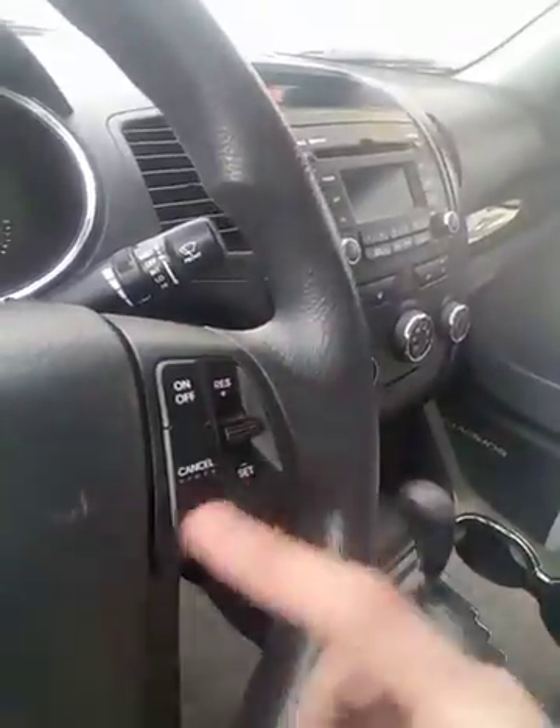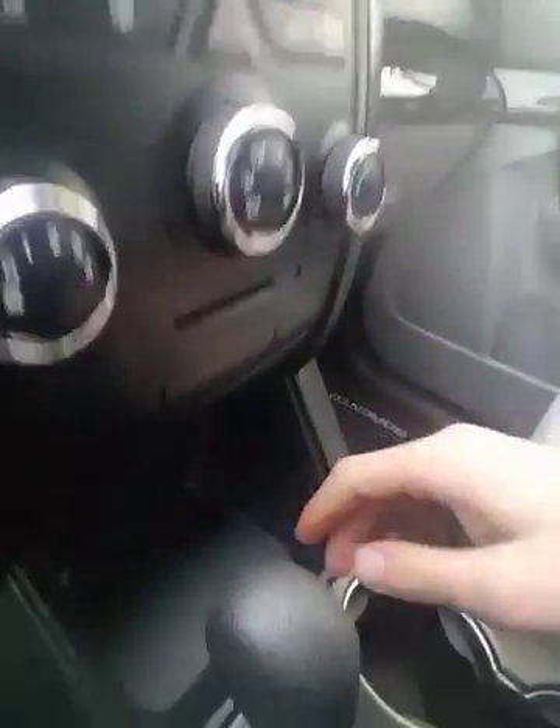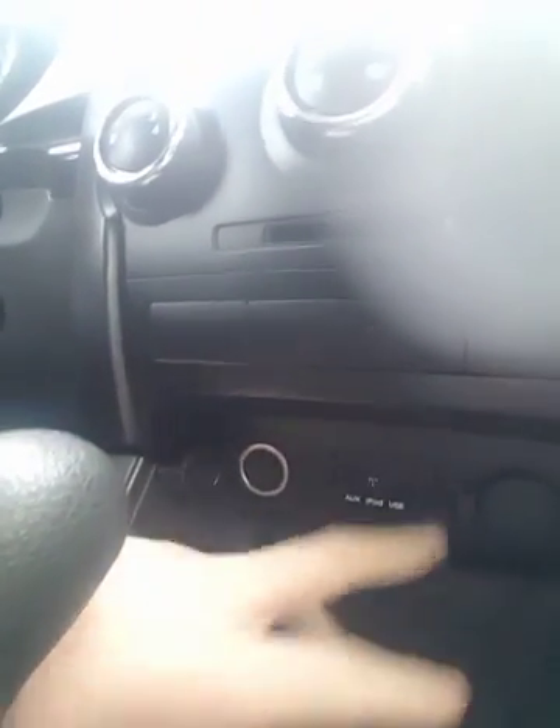Cruise control settings up here. Here's your entertainment system, with a nice digital clock up there. Climate controls as well. Down here you're going to have your auxiliary jack and USB ports so you can charge your phone while driving, and then two more 12 volt sockets. Cup holders and tons of storage space in here — very versatile vehicle.